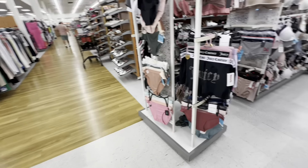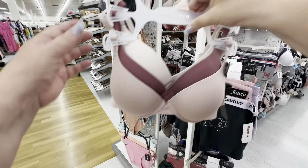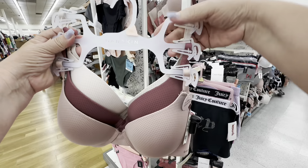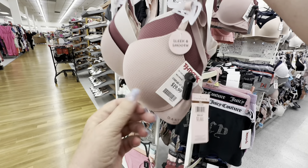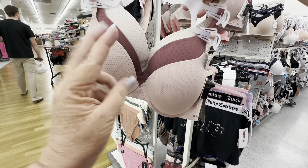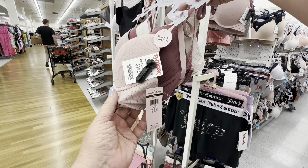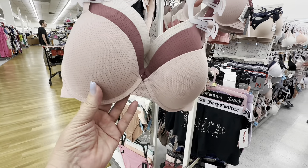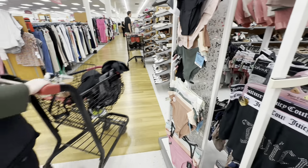And I go into the underwear, and I'm shocked — because they have a three-pack. You get three bras for $19.99. I have never seen three bras for $19.99. You get three of them for $20 — I can't even normally buy one for $20.